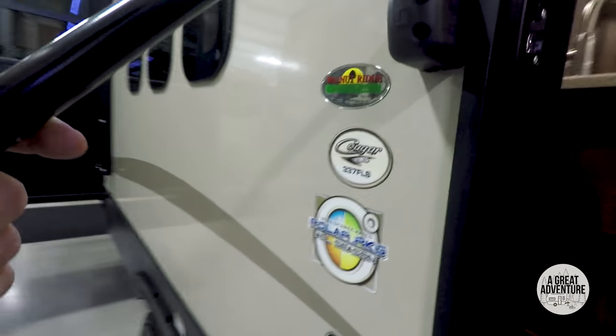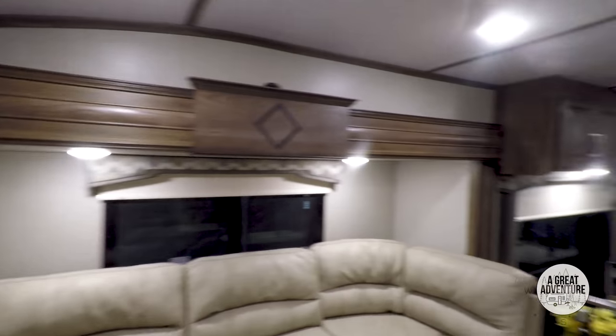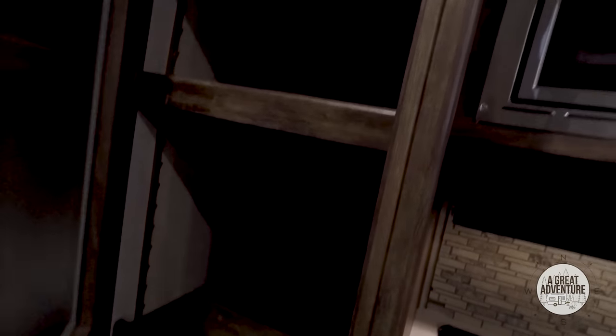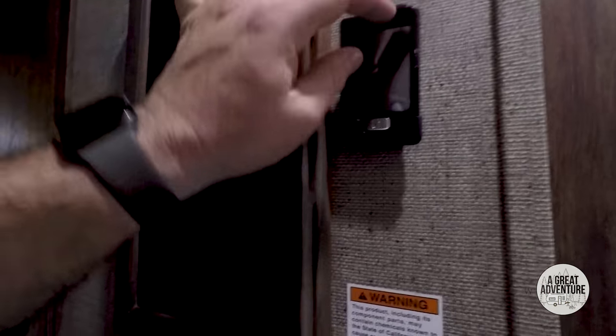This is the Cougar 337FLS. It's cool — it's actually like a step-up living room. Still lots of headspace even when I walk close to the TV. Nice to look down over the kitchen. Typical three-burner stove, and a nice-size pantry. There's some kind of portable remote that comes with these.